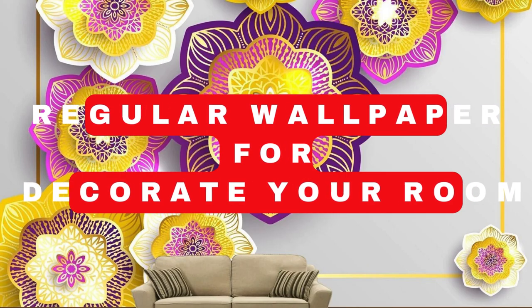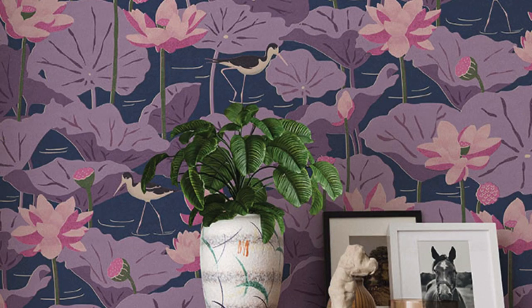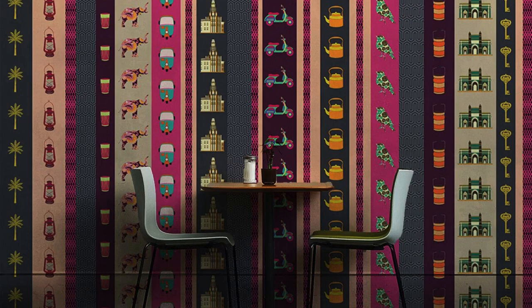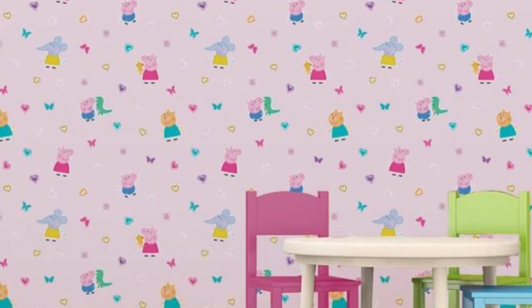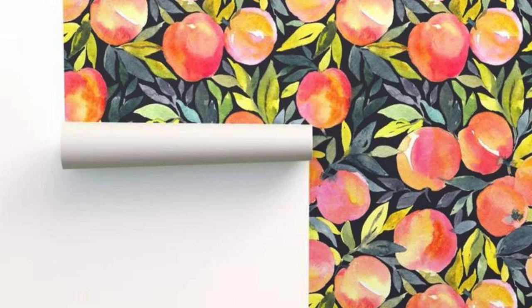A regular wallpaper serves as a foundational element in interior design, seamlessly blending aesthetics with functionality to create a harmonious atmosphere within a space. The choice of wallpaper can significantly influence the overall mood and style of a room, offering a versatile canvas for personal expression. From timeless patterns and classic motifs to modern, minimalist designs, regular wallpapers provide a broad spectrum of options to cater to diverse tastes and interior preferences.